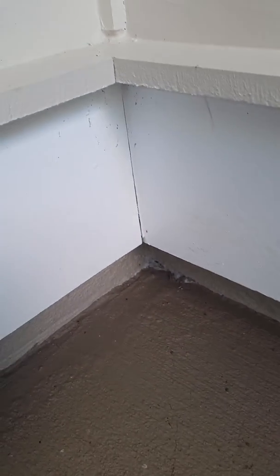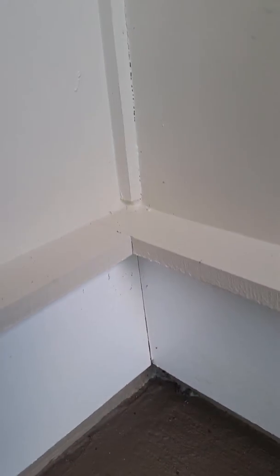Starting to get a little separation there down by the baseboard. And as we run up that corner, there's a little more separation, a little pulling away. There's a little more separation.